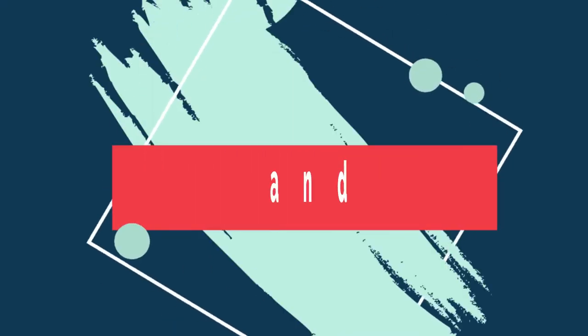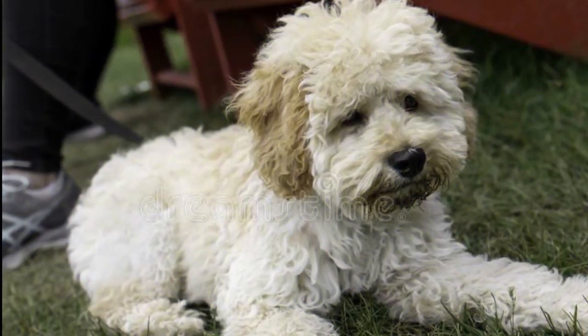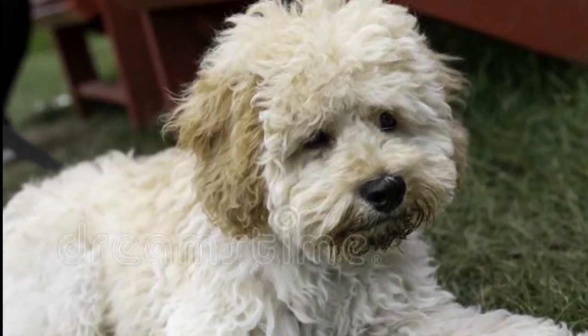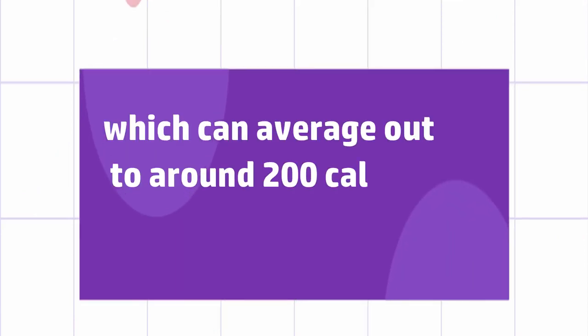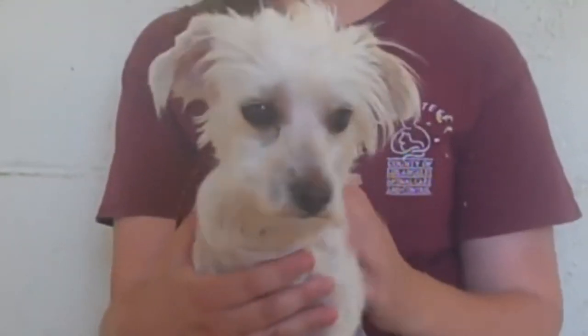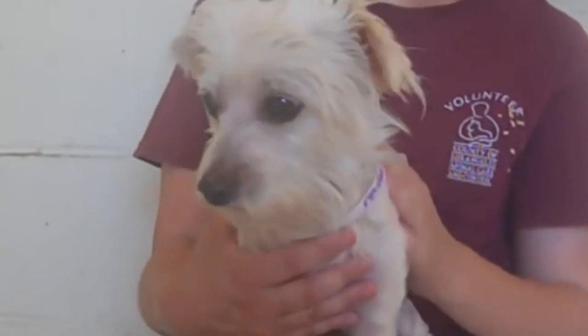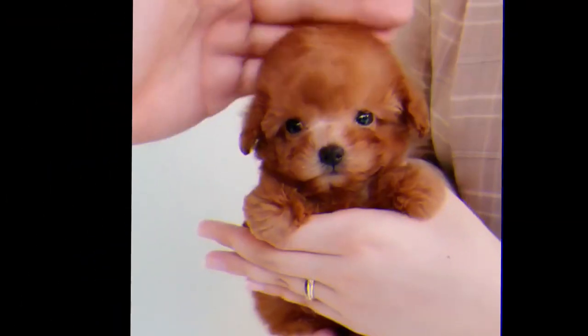Food and Diet Difference: As they are a small breed, the Maltipoo does not require a lot of food. The general rule is 40 calories per pound of body weight per day, which can average out to around 200 calories or one cup of food a day. However, you should always check the food packet to see the exact amount you should be feeding your pup based on their size.